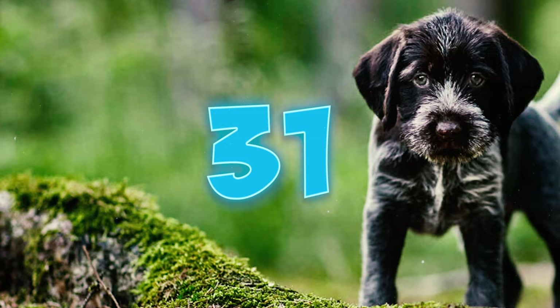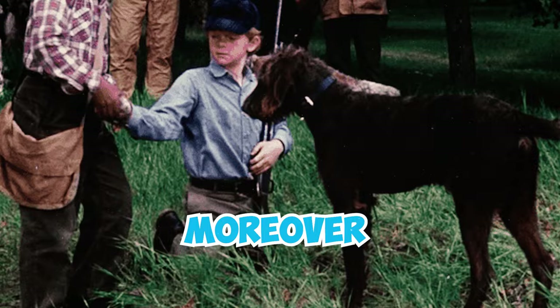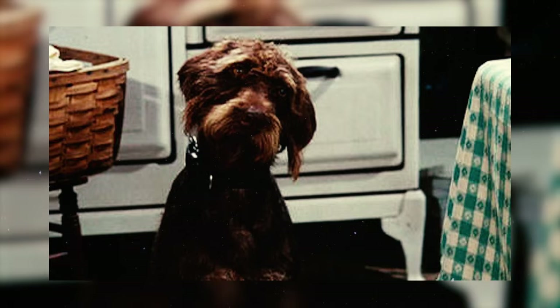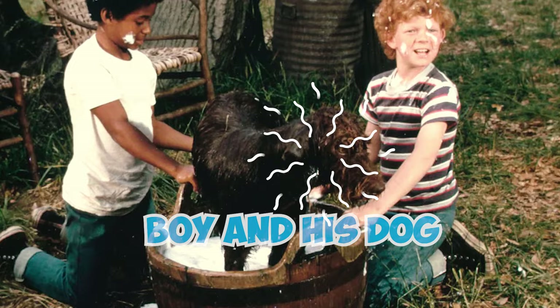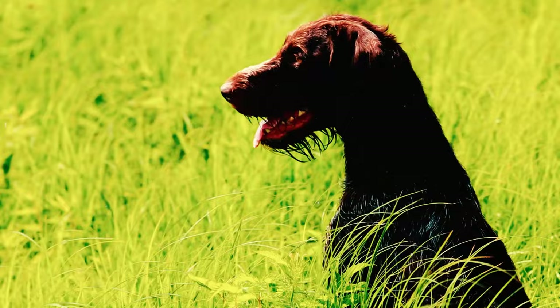In 1972, Disney released The Biscuit Eater, a film that showcased a German Wirehaired Pointer named Moreover. This troublemaking dog undergoes a transformation, evolving into a prize-winning bird pointer. Notably, The Biscuit Eater was the final film in Disney's boy-and-his-dog genre, which was beginning to lose popularity during that period. Which of these Wirehaired Pointer facts surprised you the most? Please let us know in the comments below!